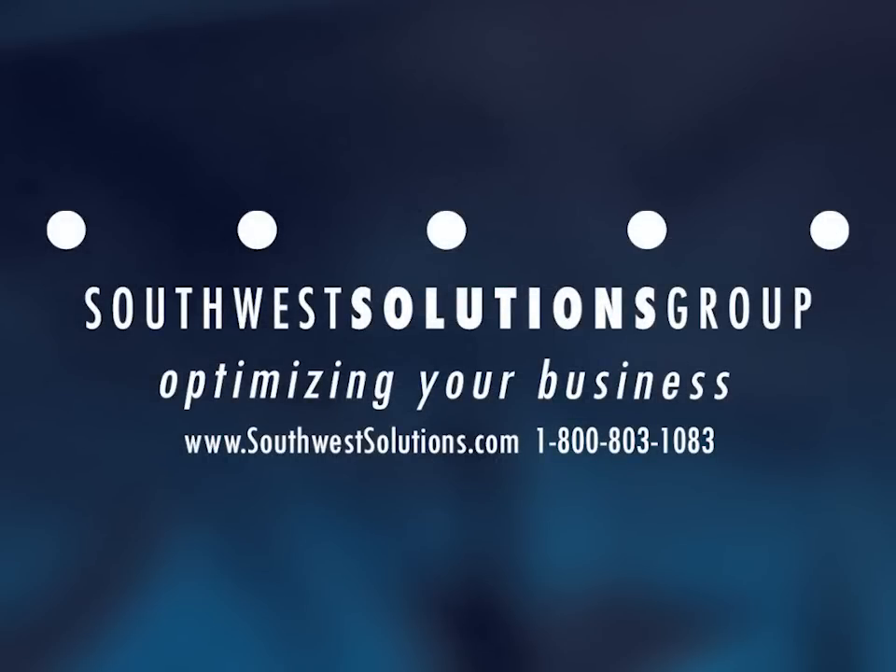For more information on the wind turbine, directional fan, or large diameter fan, call us at 1-800-803-1083 or visit us on the web at southwestsolutions.com/fan.